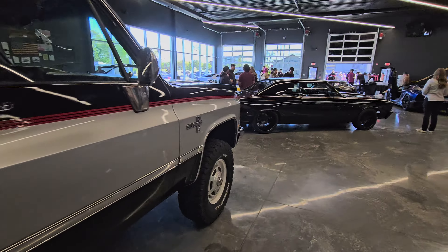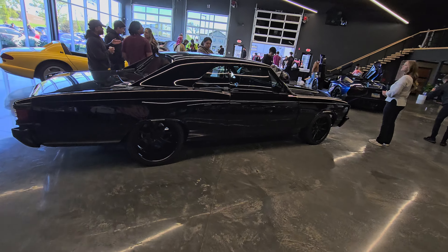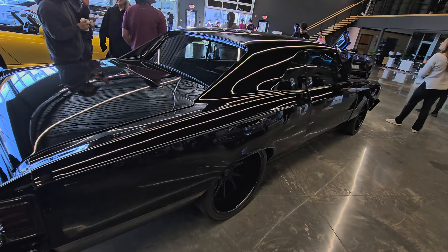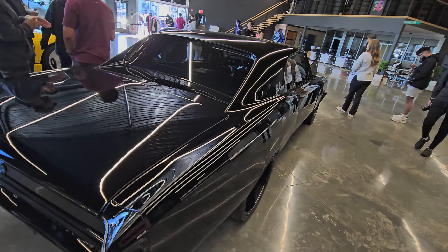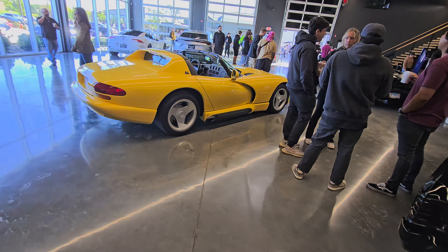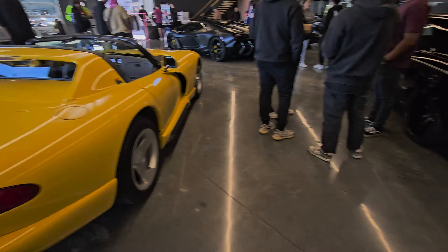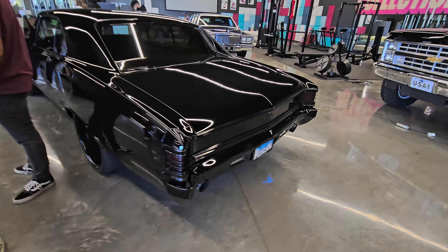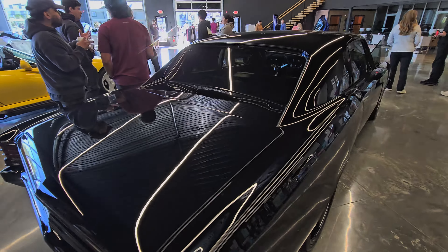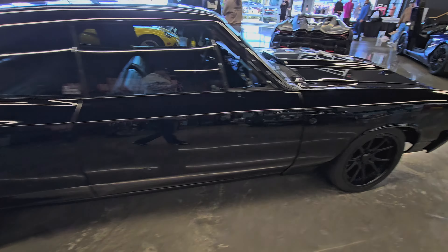And then he's got his cream of the crop — this is actually the first car he bought and modified. I think it's got 1,200 horsepower: the Chevelle. This thing is nasty — all blacked out and murdered. Then he's got his Viper. The way he did this one is nasty.